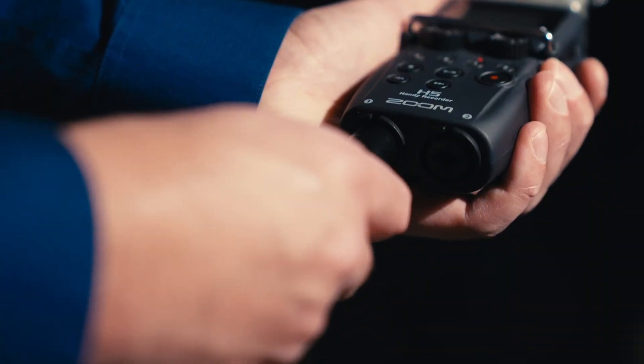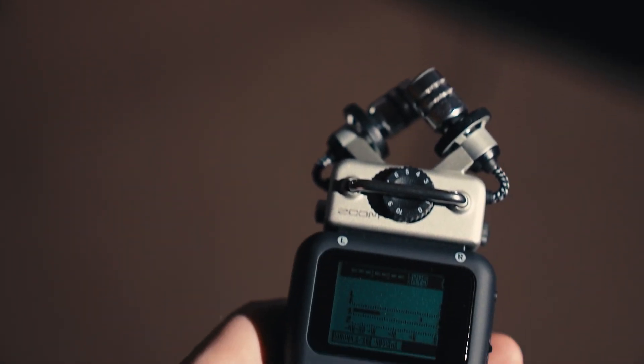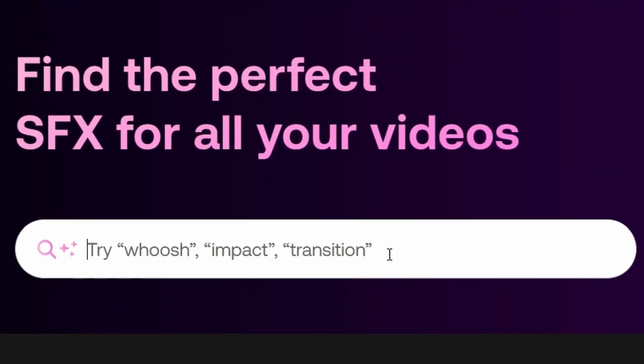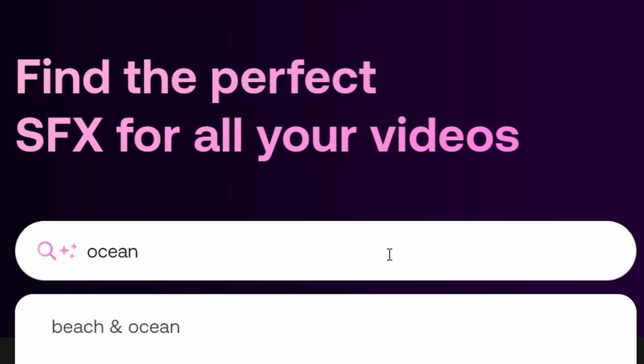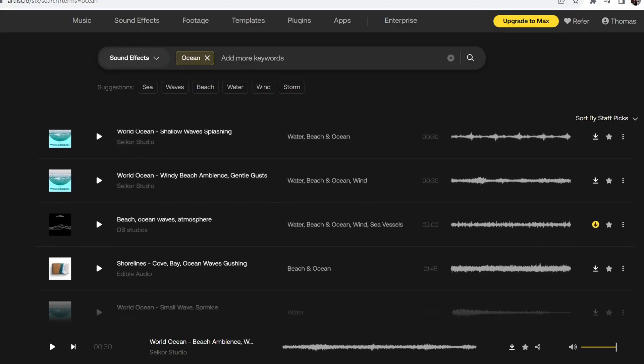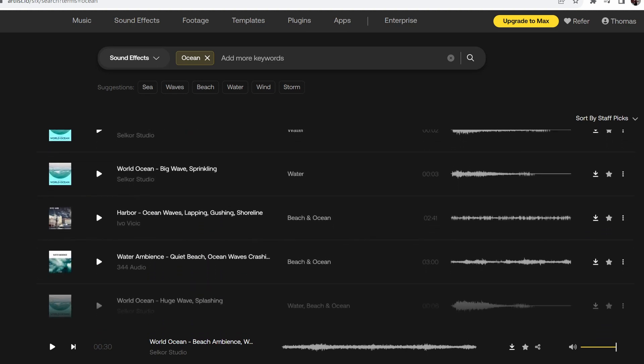But beyond music, sound design and sound effects are also something to consider before you even go into the shoot. Are you going to record on-site audio? Are you going to record it after the fact? Or are you going to turn to sound libraries online to find sound effects? In this video, I used different engine sounds of the boats as well as sounds of the ocean to create a more immersive experience for the viewer.